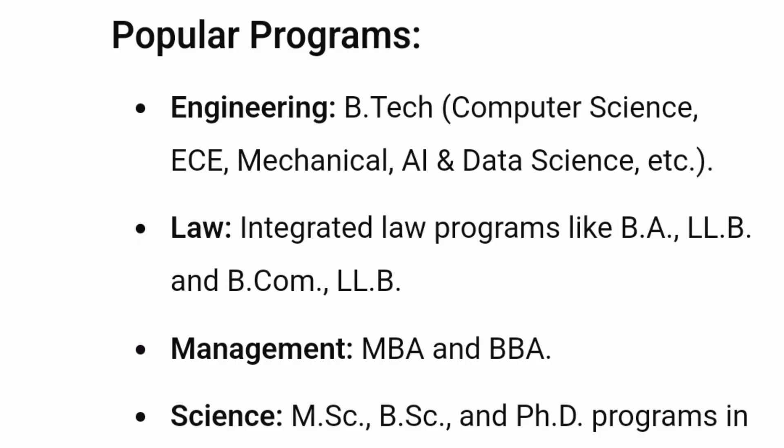Now talking about the popular programs: BTech with different specialization courses — I'll talk about individual engineering courses later. There are integrated law programs: BA LLB, BCom LLB, and so on. Management courses: BBA, MBA. Science courses: MSc, BSc, PhD, and all other options I'm going to cover along with the fee structure as well as the placement overview.